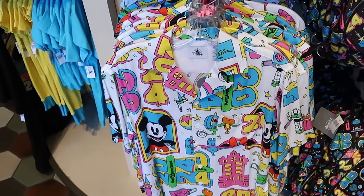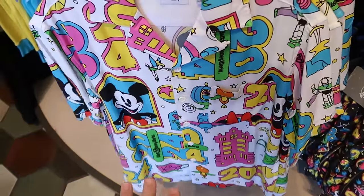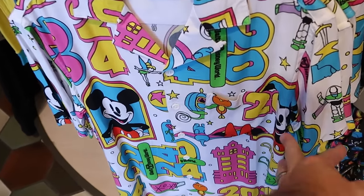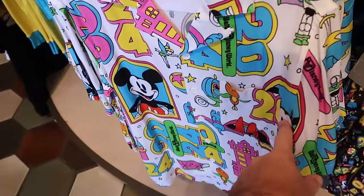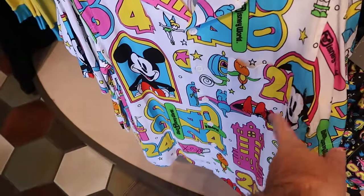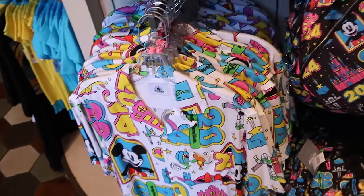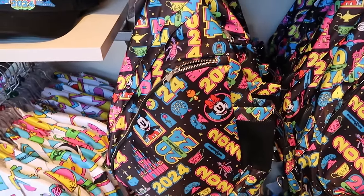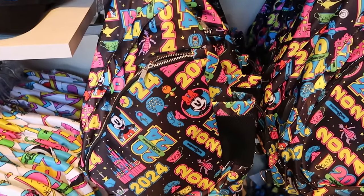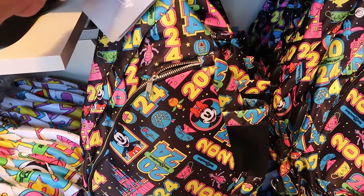A few other 2024 items — this soft as silk adult-sized button-down shirt has all of the Disney characters, including the Cinderella Carriage, Mickey, Minnie, and the original Florida Orange Bird, for $65. And this is a very nice sling-sized backpack, perfect for the parks, with two huge zipper compartments and a spot for your water bottle — that one is $40.